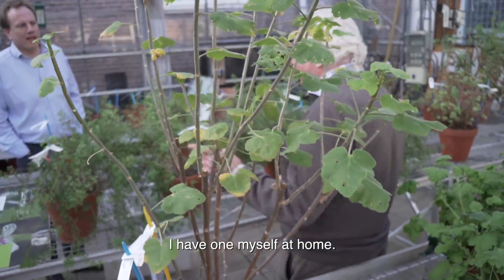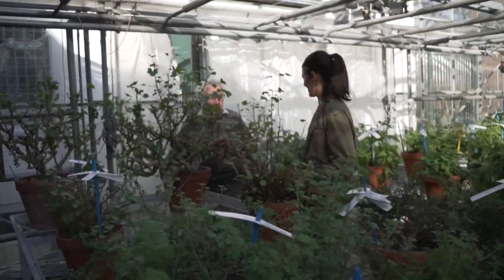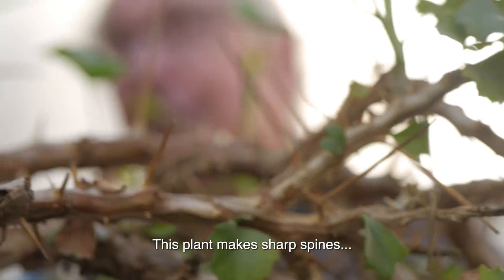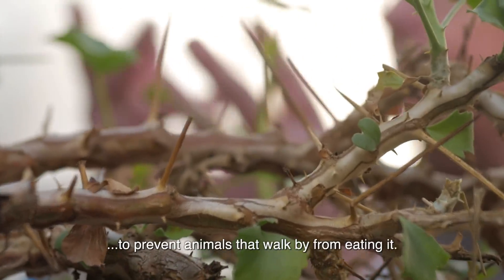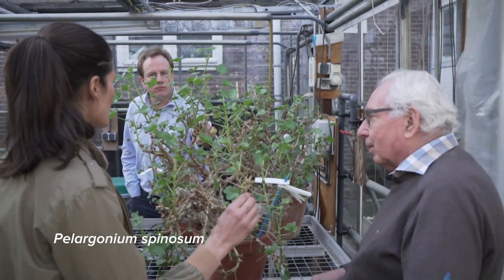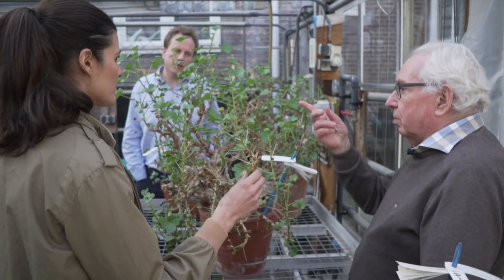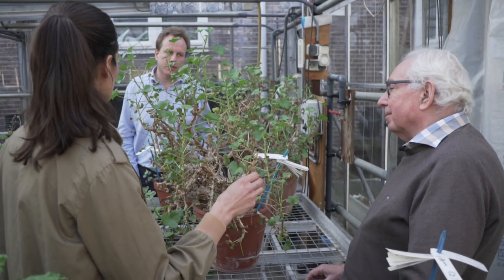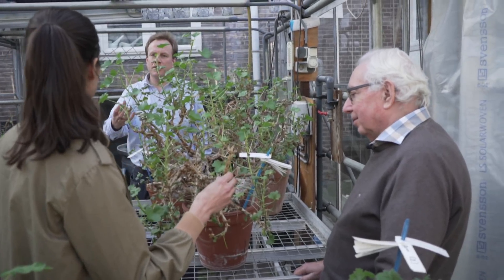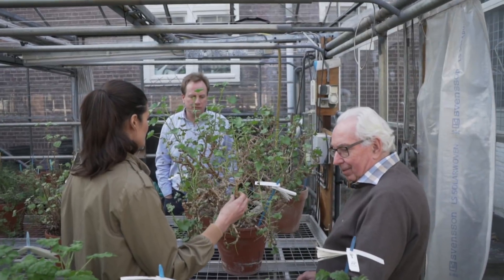I have one at home. Can you tell us about the spinosum? It has made spines — stekels — to protect against animals walking around. Do any of these Pelargoniums lose their leaves during a dormant season? Most of them, yes. And some of them they disappear completely — they have a tuber underground. They disappear in the dry season and then they resprout again when rain comes.